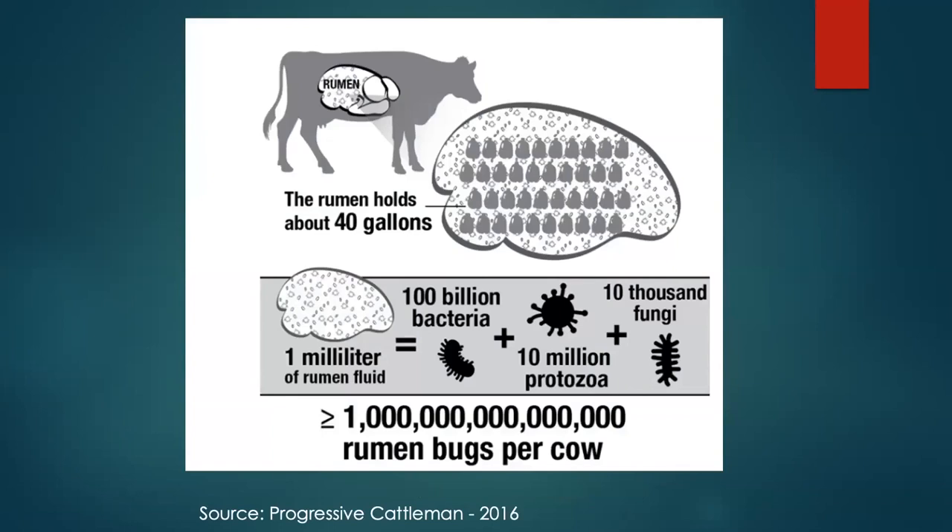Looking at how many microorganisms are present — based on beef cattle with a 40-gallon rumen, some dairy cows may be 50 gallons — each milliliter of rumen fluid has about 10 billion bacteria, 10 million protozoa, and 1,000 fungi. A teaspoon is five milliliters, so this is just one-fifth of a teaspoon. There are enormous numbers of microorganisms working in this animal.